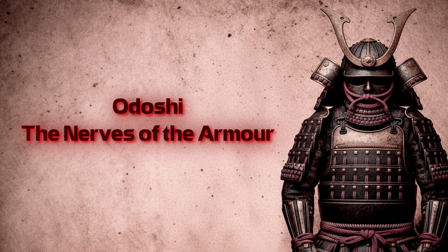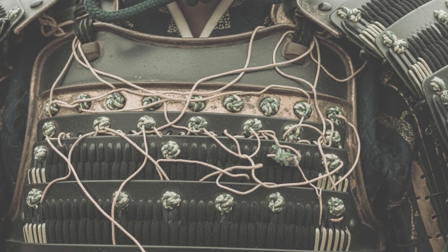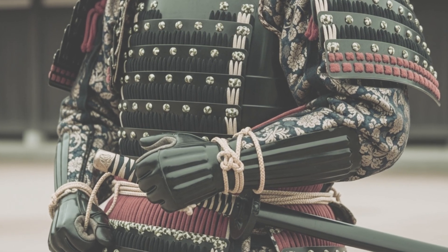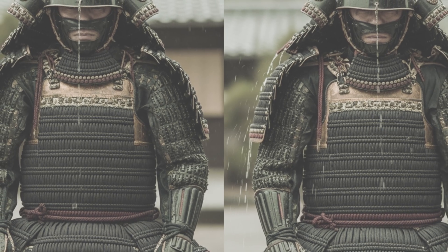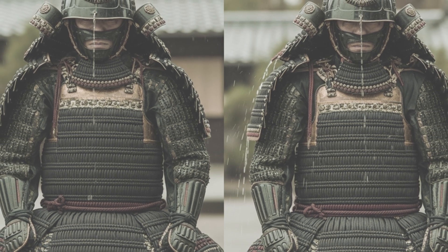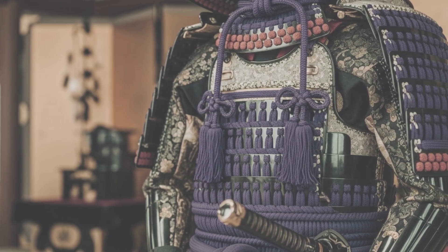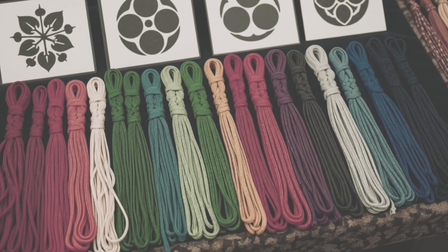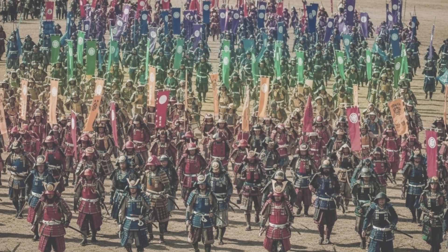Odoshi — the nerves of the armor. If plates and lacquer were the bones and skin, odoshi lacing was the nervous system. Silk or leather cords stitched plates into motion. Different odoshi styles mattered: dense kebiki-odoshi was beautiful but heavy. Looser sugake-odoshi cut time and weight, leaving gaps that drained rainwater faster. Colors carried meaning, but not rigid codes — purple often meant high status; red, green, blue tied to clan tastes, fashion, or symbolism. Whole armies shimmered like rainbows, odoshi gleaming under the sun.